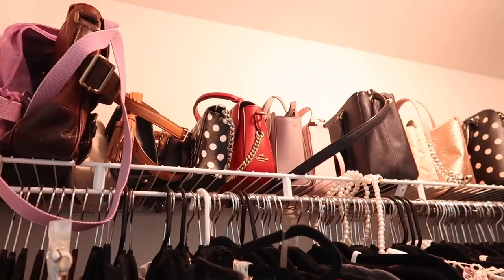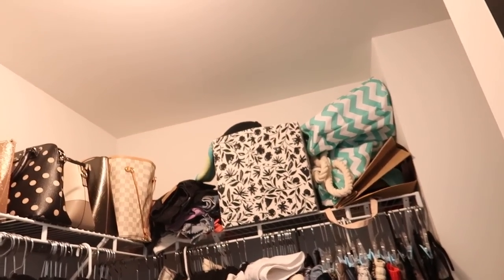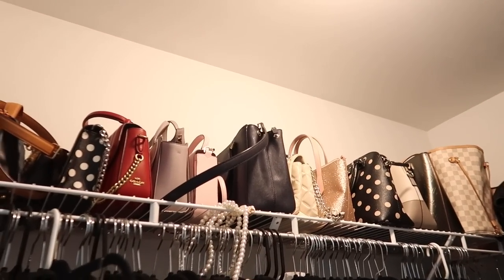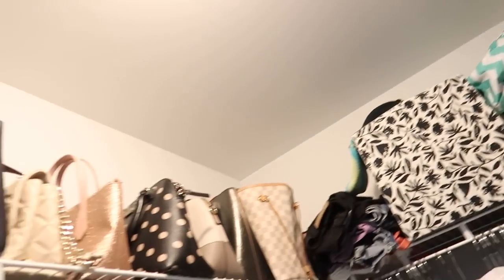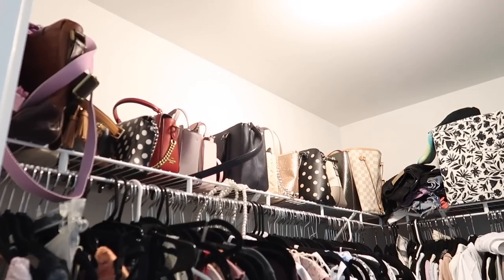First and foremost, let me show you how I store my bags — it's nothing special. My storage is literally just lined up here, and then I also have some on this side of the closet because it's spilling over. Nothing special with the purse collection; I gotta make do with what I have.